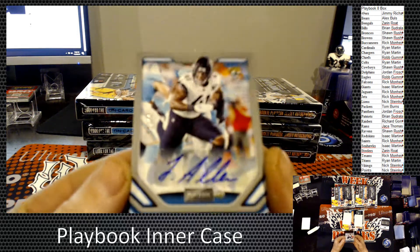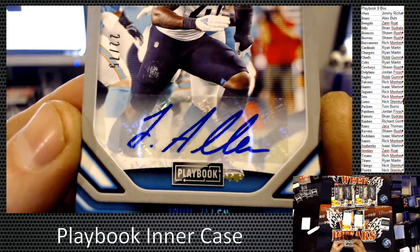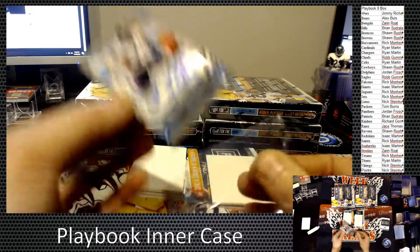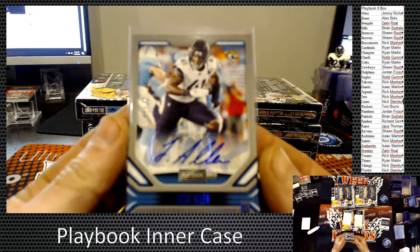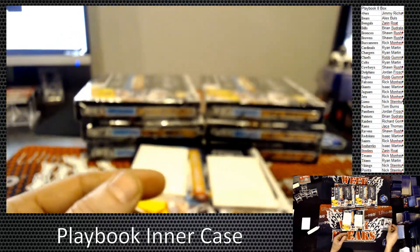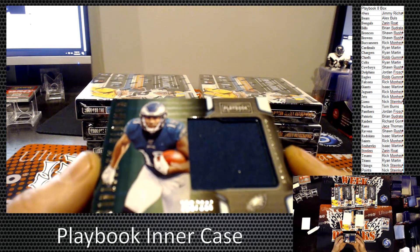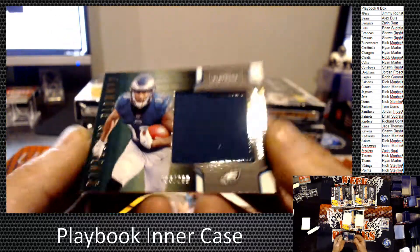For the Jacksonville Jaguars we have a Josh Allen, and this is number 22 of 75. I think he's leading rookies in sacks this year. Guy's going to be a stud — actually is a stud. And we have a relic, which is going to be a J.J. Arcega-Whiteside, 203 out of 299, and that goes out to the Philadelphia Eagles.